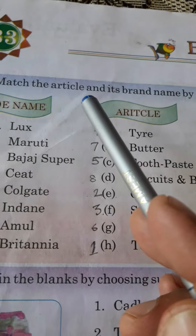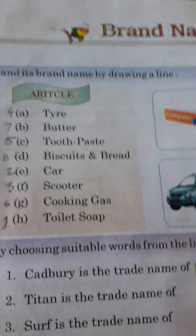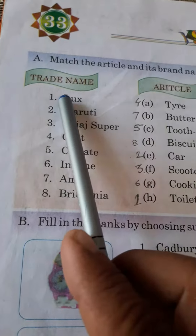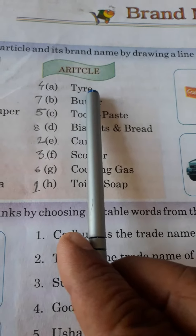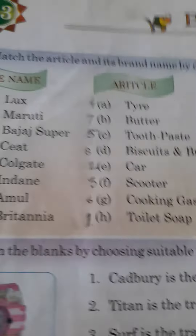A. Match the article and its brand name by drawing a line. First column has the trade name and the second column has the article. Let us watch it and note it down accordingly.